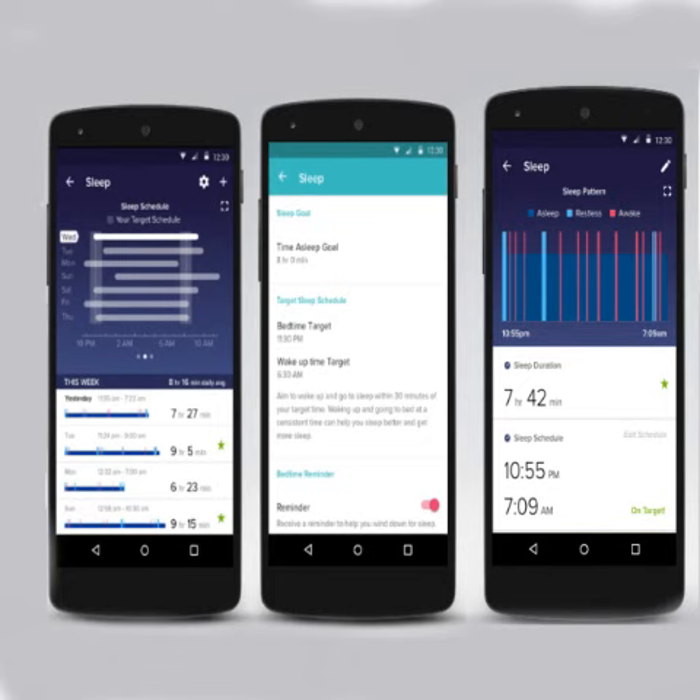Sleep tracking was already available on the app, but sleep schedule takes it up a notch.